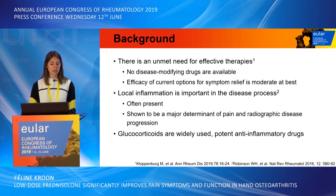At this moment there is an unmet need for effective therapies for hand osteoarthritis. No disease-modifying drugs are available and the efficacy of current options for symptom relief are moderate at best. From studies we know that local inflammation is important in the disease process, as it is often present and has been shown to be a major determinant of pain and radiographic disease progression.